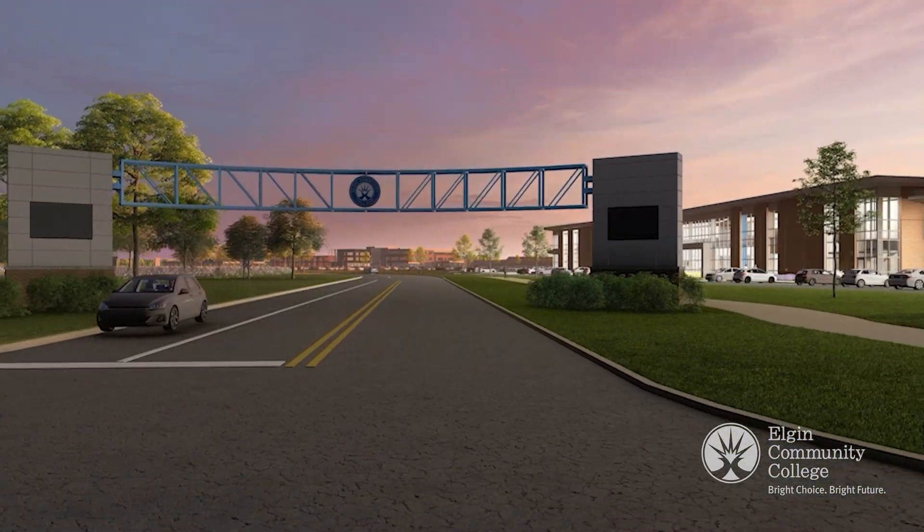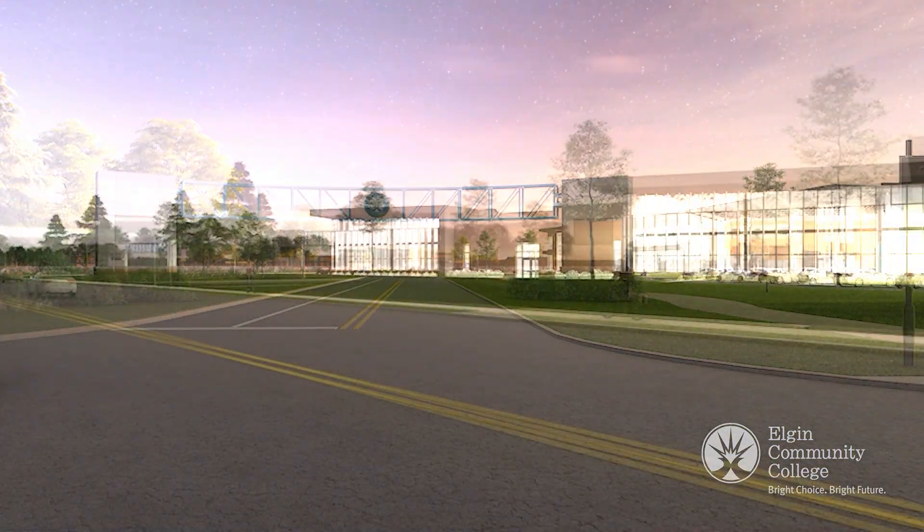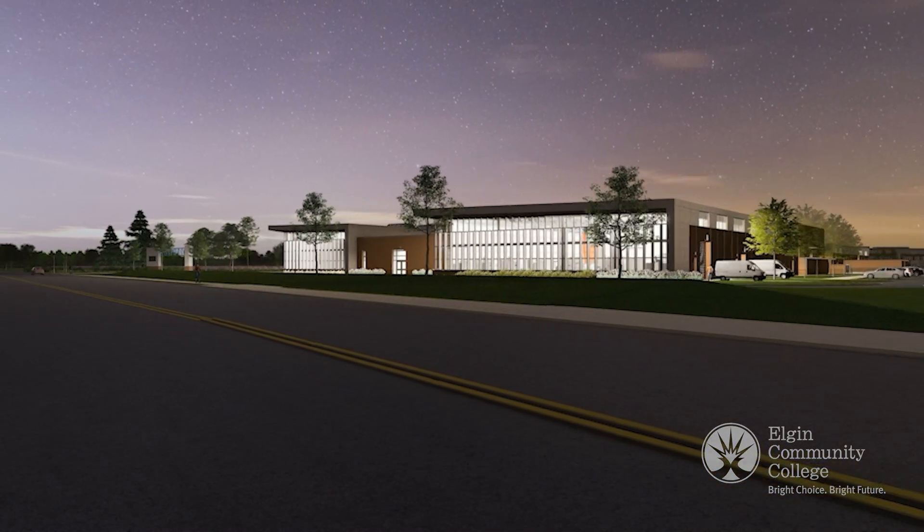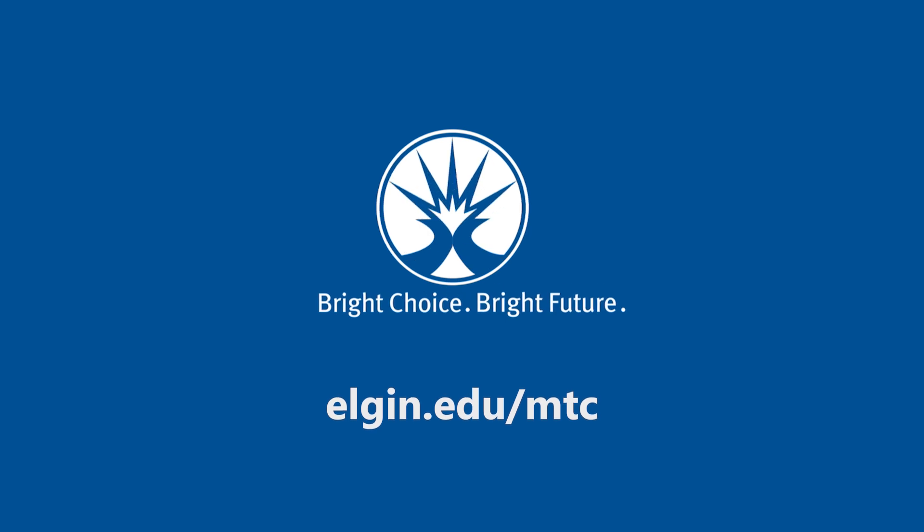Together, we are building a robust workforce, a stronger economy, and a brighter future for our community. Learn more at elgin.edu/mtc.